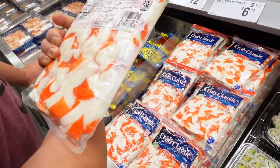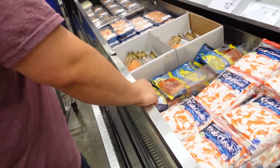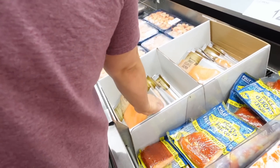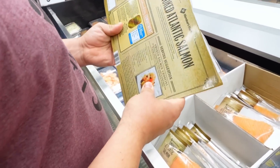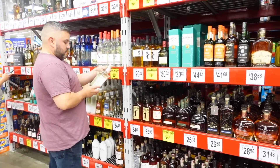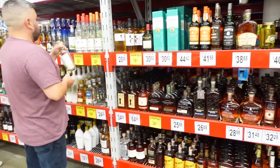Imitation crab — I'm not a fan, that's a lot of carbs. Always trying to expand his collection of booze bottles. We have so much unopened booze in the basement, it's ridiculous.